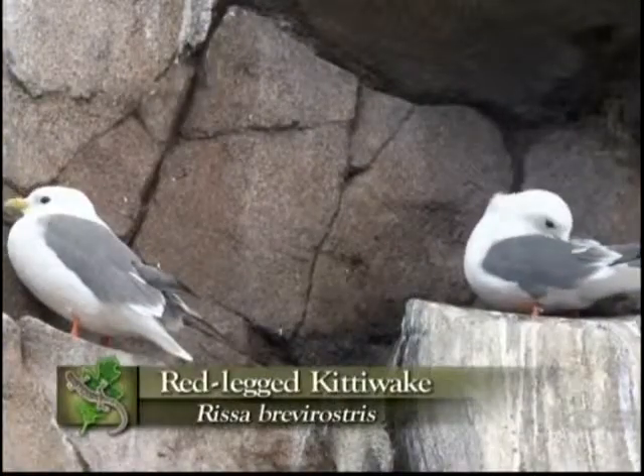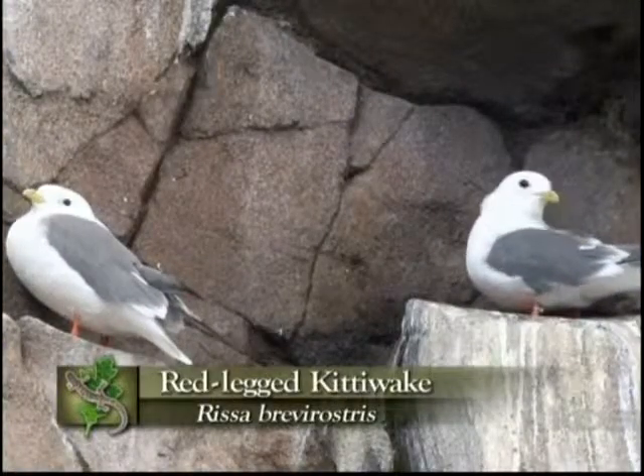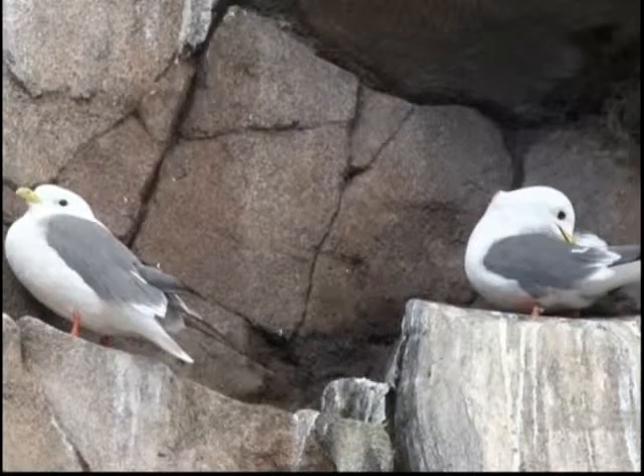A second species is the red-legged. It's much less common and apparently declining, perhaps as a result of a changing sea.